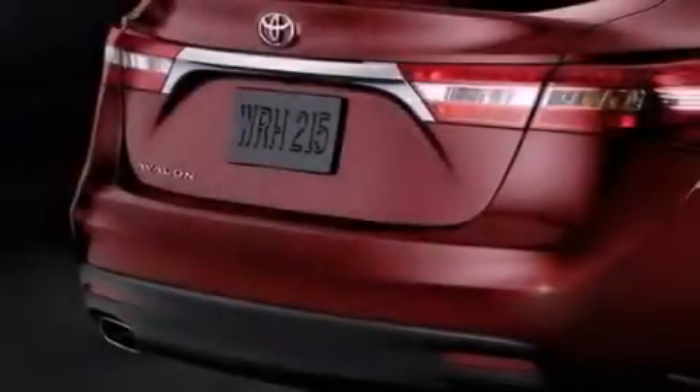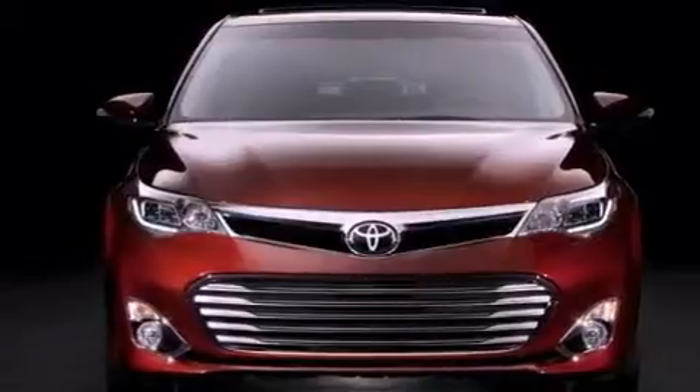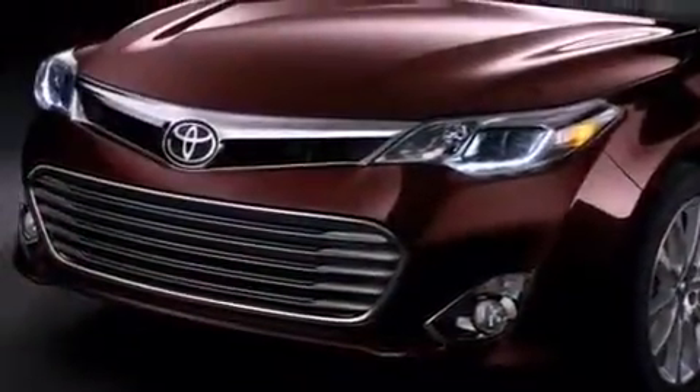All of the following features are included: cruise control, a rear window defroster, a keyless entry system, a security system, fog lamps, traction control, an anti-lock braking system, side impact airbags, and alloy wheels.